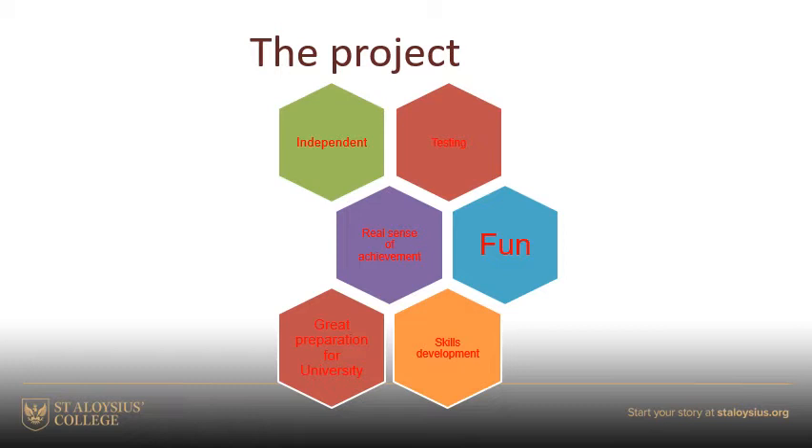So the more preparation you do, the better. It is fun, it is enjoyable. To a certain degree, you'll enjoy the interaction with the rest of your colleagues and the interaction with the staff.